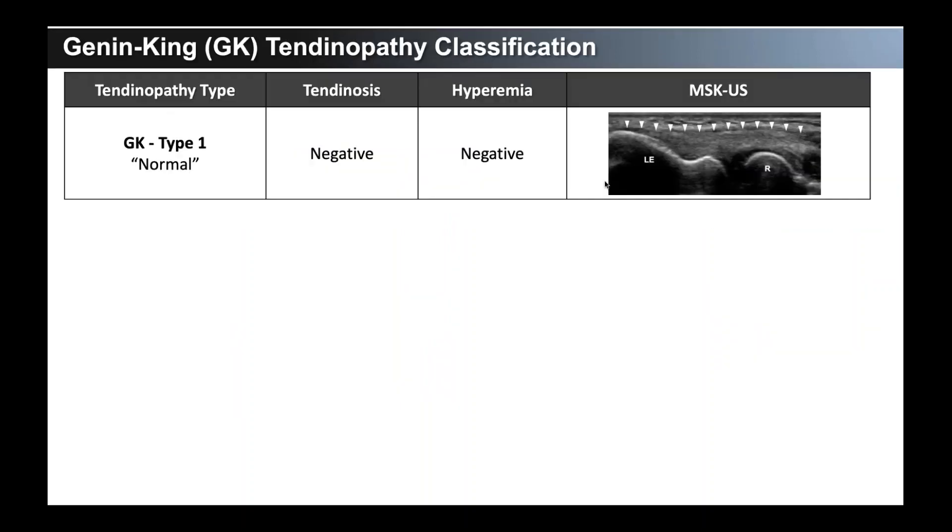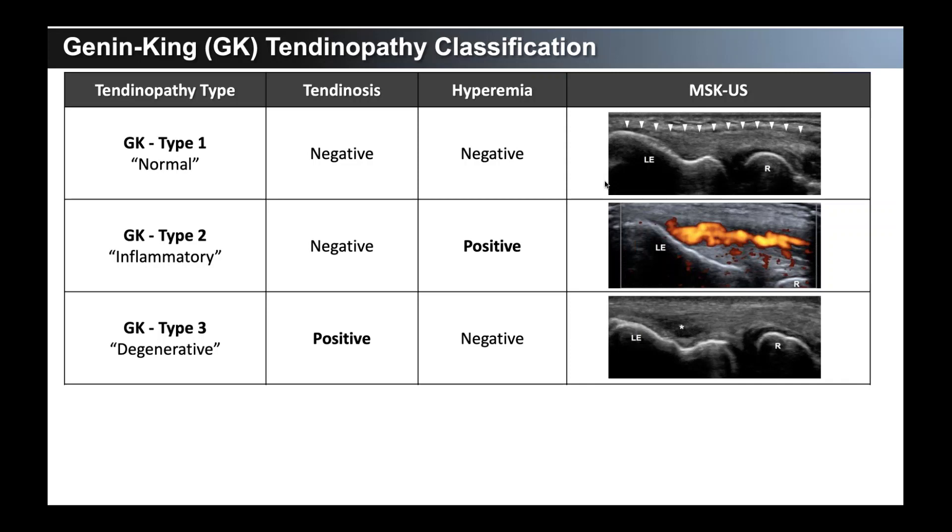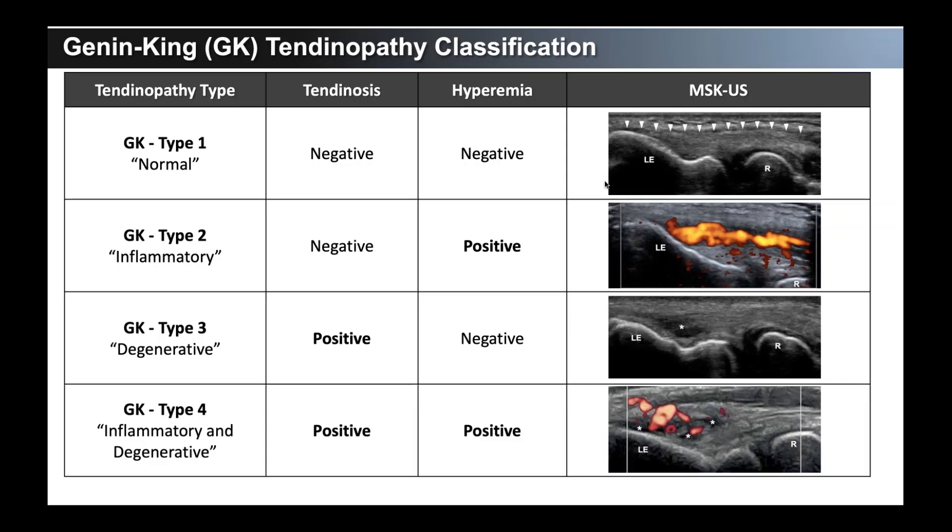This is where we developed our classification system. A type 1 tendon is normal — devoid of tendinosis or hyperemia. A type 2 is an inflammatory tendon, what we'd consider tendinitis — not much tendinosis, more hyperemia; this is a very qualitative but approachable grading scale. A type 3 is a degenerative tendon — not the big, hot, red, tender, swollen presentation. A type 4 has both inflammatory and degenerative features; it waxes and wanes depending on use and how the patient is presenting at that time.